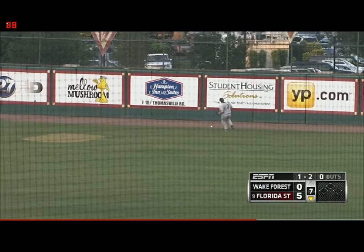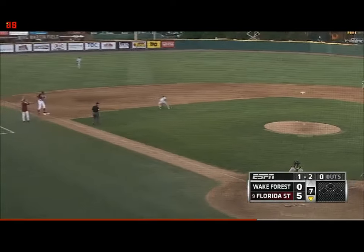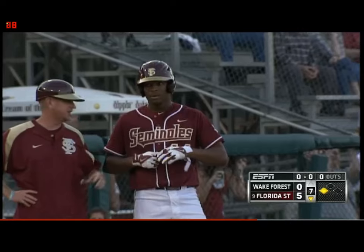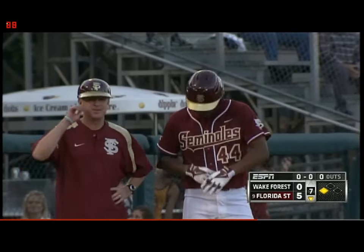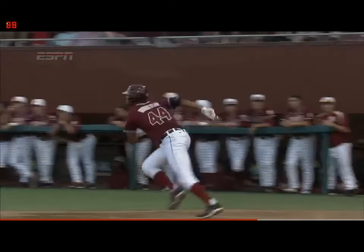Winston — you're going to see some speed on the basepaths as that one gets past the right fielder. Winston heading down to third, and he will be in at third base with no outs here in the bottom of the seventh. Rule that a base hit for Jameis Winston. Once Winston gets on the basepaths, it's really something special to watch.